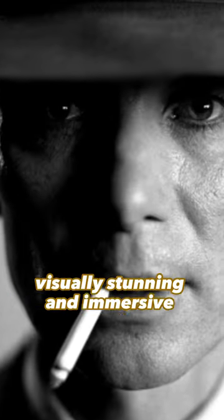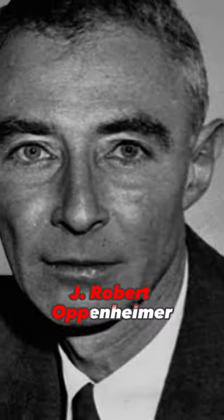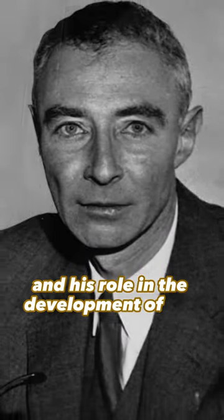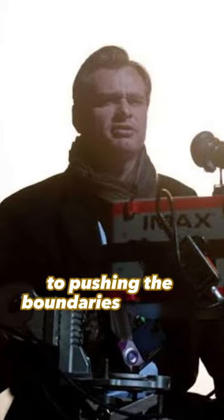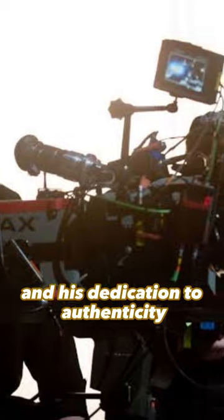A visually stunning and immersive portrayal of J. Robert Oppenheimer and his role in the development of the atomic bomb, showcasing Nolan's commitment to pushing the boundaries of visual storytelling and his dedication to authenticity.